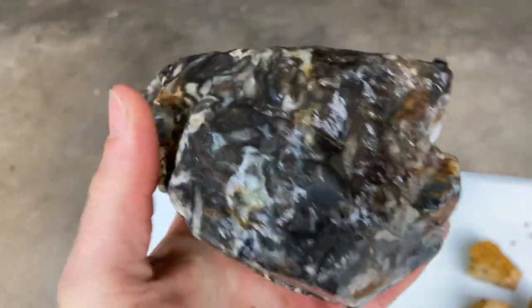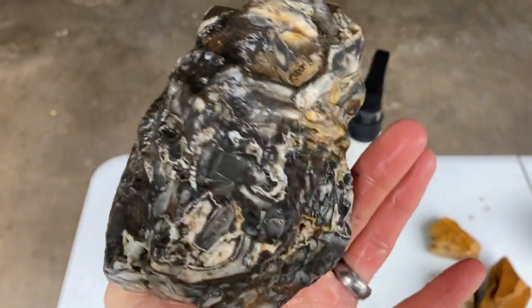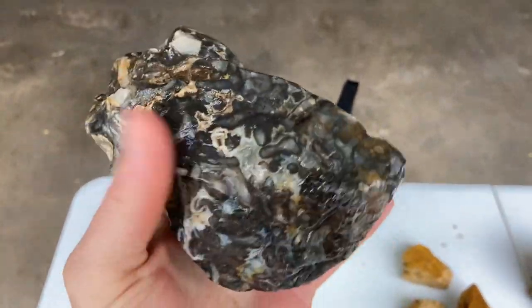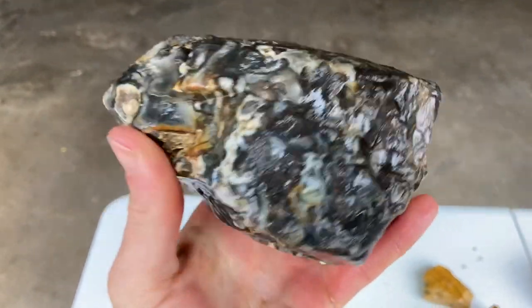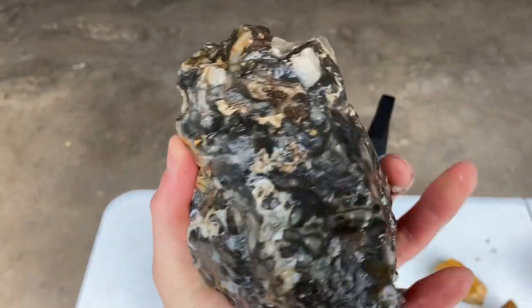I've yet to experiment with tumbling such a big rock, but this one would be on the list. I'd have to commit probably four or five months just for this one rock, but man — I believe it'd be worth it.